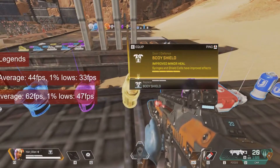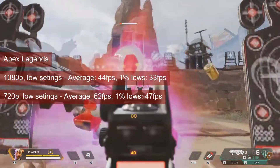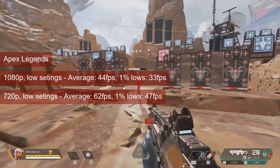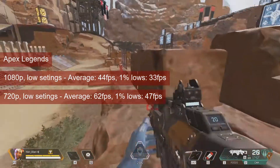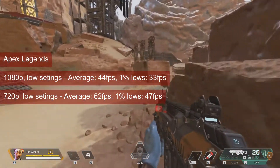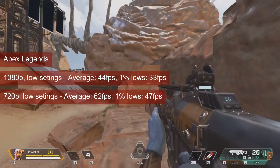Apex Legends behaved somewhat mediocre at 1080p low settings, with an average FPS in the mid-40s and 1% lows of low-30s. Dropping the resolution to 720p brings the average up to 62 FPS and the 1% lows to high-40s. Notably, the 65W tiny card managed to outperform the Radeon HD 6850, which is nearly twice the TDP and only 3 years older.